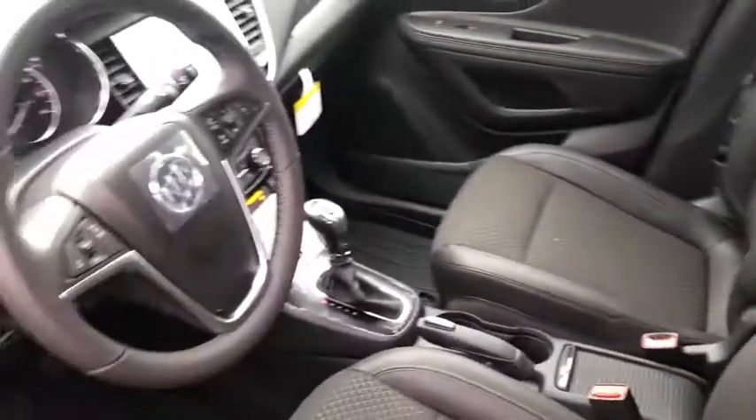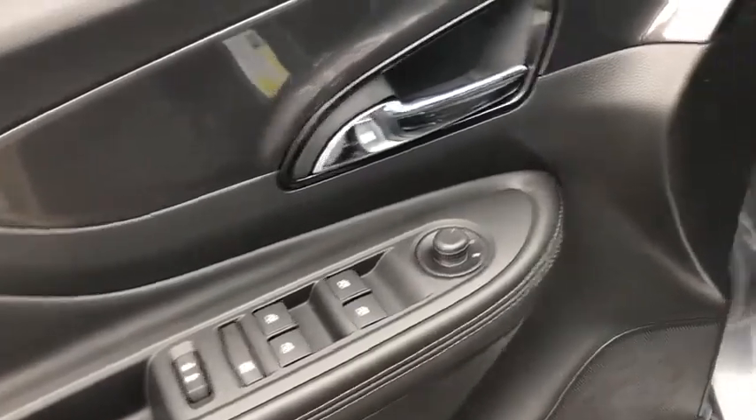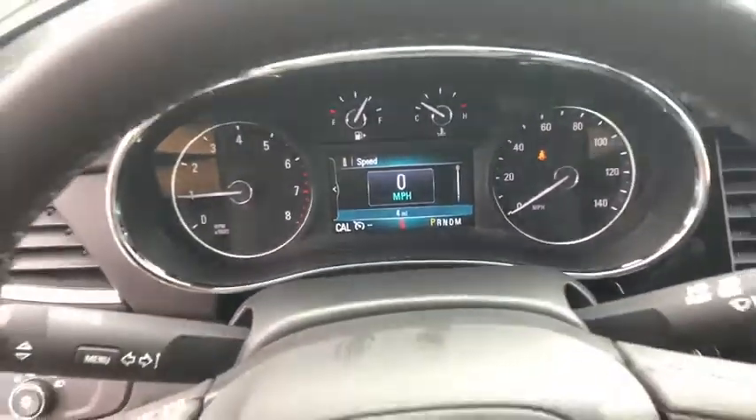Standard features that would make any car owner smile. Here are some of this vehicle's great options: all-wheel drive, backup camera, remote engine start, stability control, traction control, anti-lock braking system, steering wheel audio controls, and keyless entry.